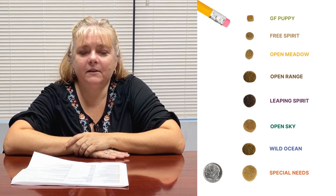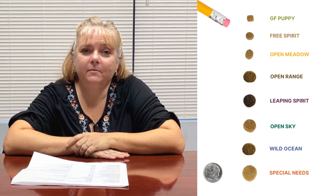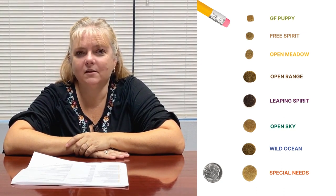The misconception for many people is my big dog needs to eat big kibble and my small dog needs to eat small kibble. And that's just not true.